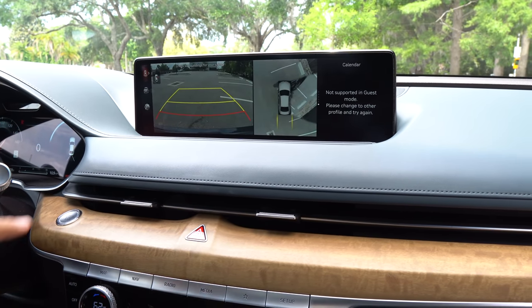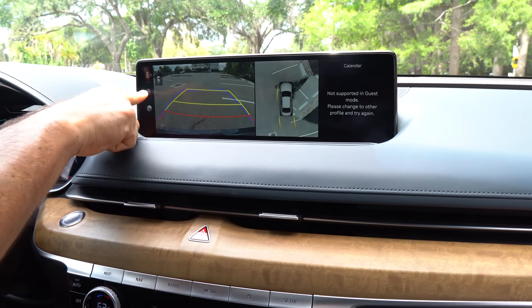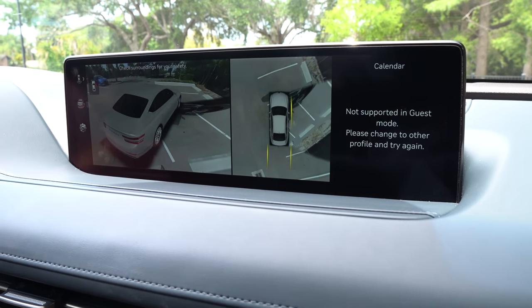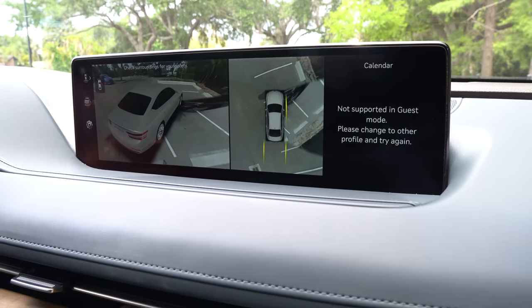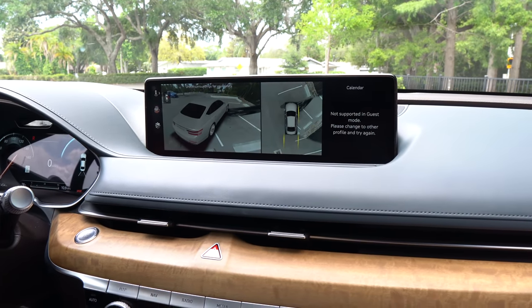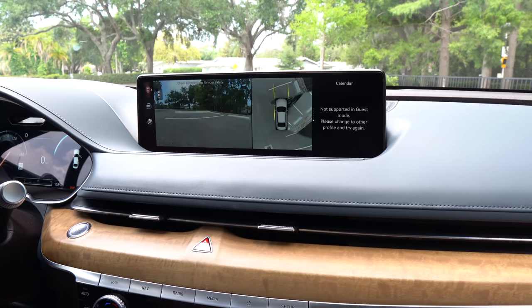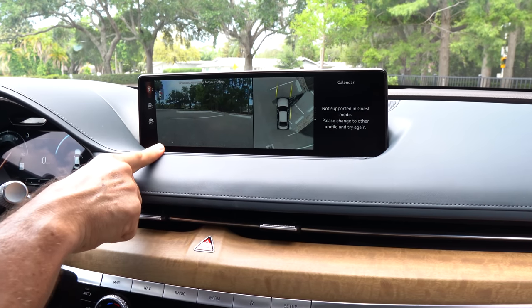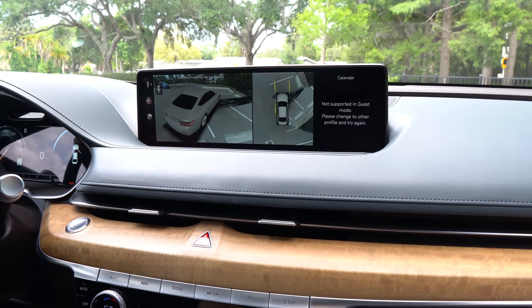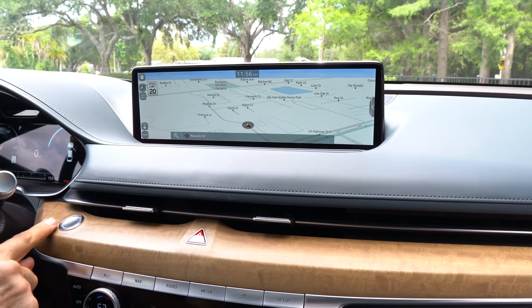The backup camera is nice and clear with trajectory lines. The 360-degree surround view shows the G80 from above — very cool to have that feature. In case you're in a parking lot late at night, you can do a 360 search before getting out. The forward-facing camera also pops up with the 360. Everything is very easy to use, and that's one of my favorite things about this vehicle.